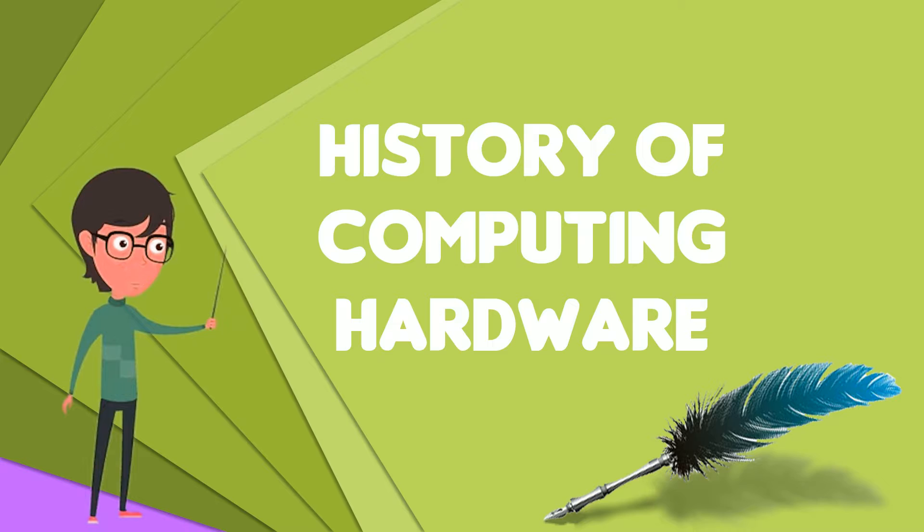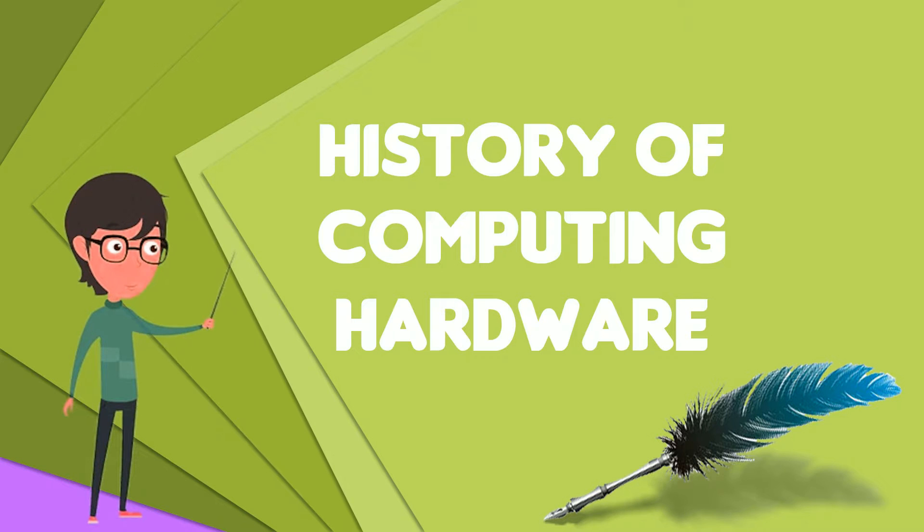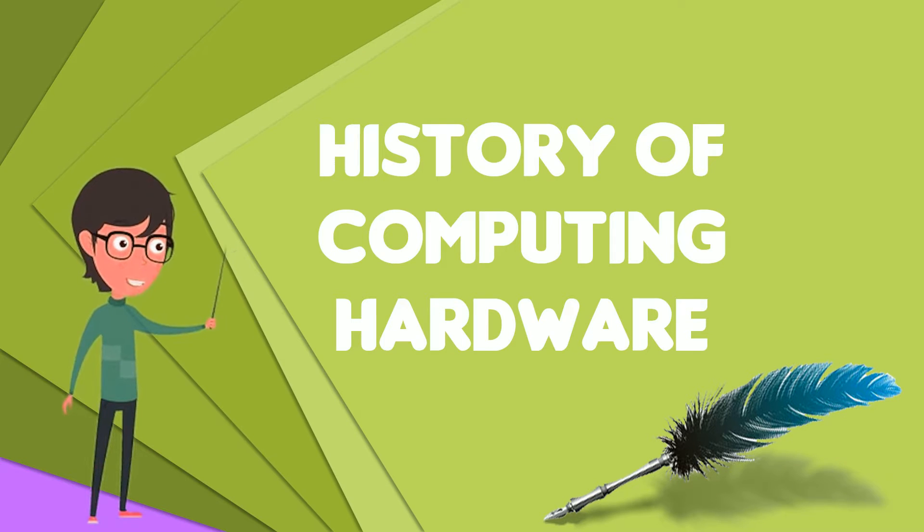The machine operator was called the computer. The first aids to computation were purely mechanical devices which required the operator to set up the initial values of an elementary arithmetic operation, then manipulate the device to obtain the result.